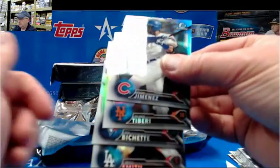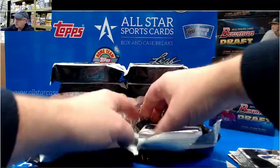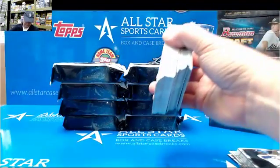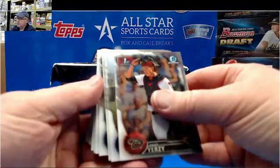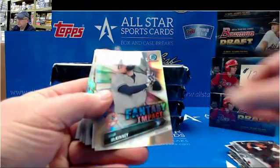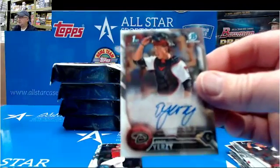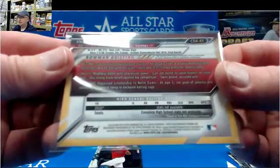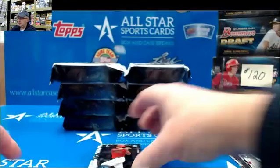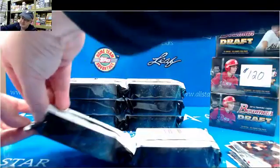Colton Welker Purple. Refractors. Anti-Jerzy for the D-backs — out of Canada. Looks like a second rounder.